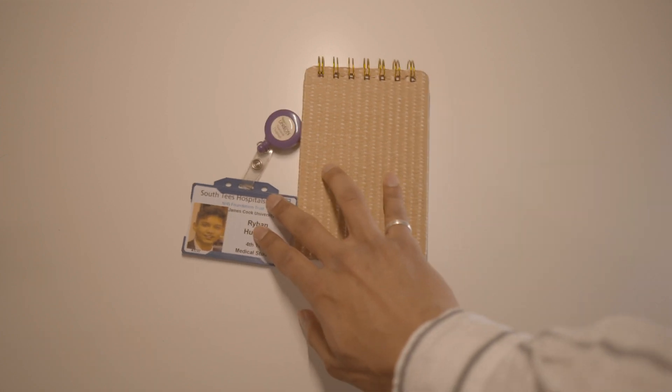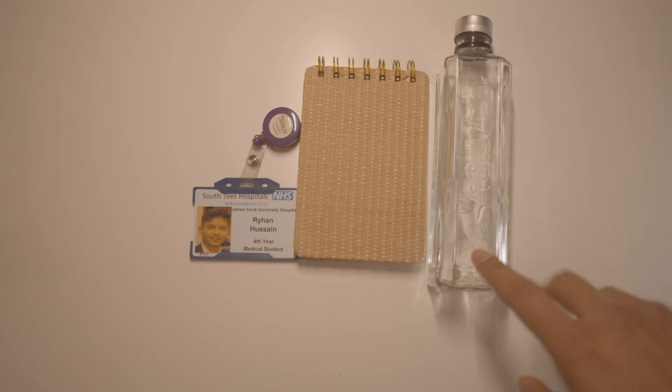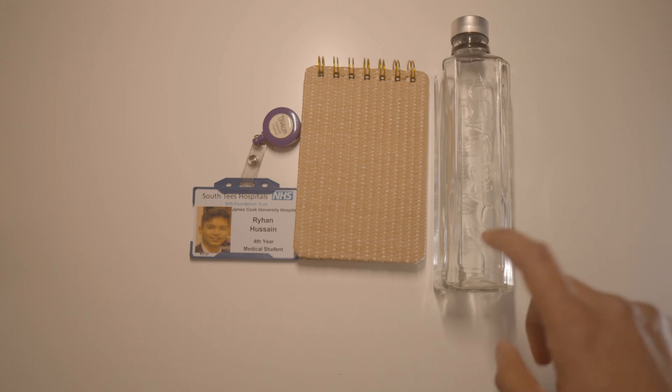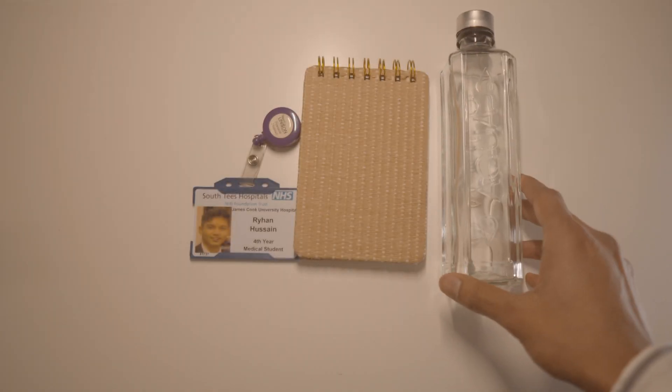So notebook, my ID, and next thing is my water bottle. This is crucial. I found this in a Whole Foods in London, and honestly, it's served me ever since. It's a glass bottle and just looks visually appealing and no one else has one. That's an added benefit.